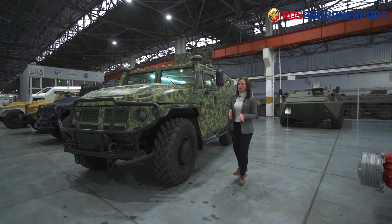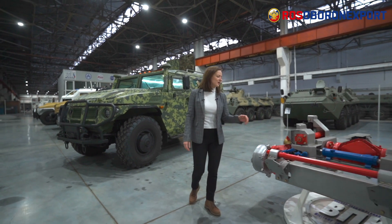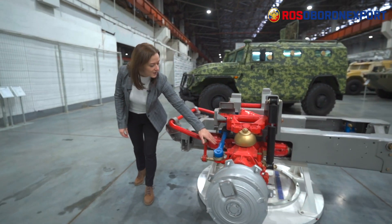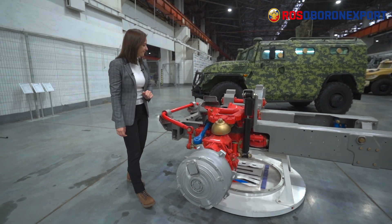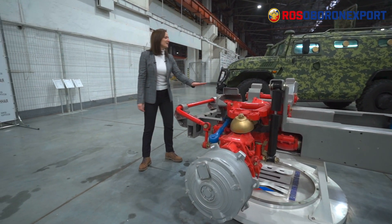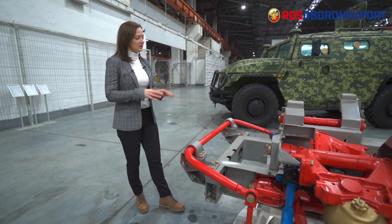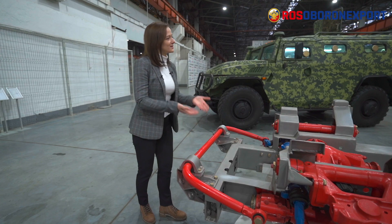As for the peculiarities of the suspension, we can see them for ourselves because we have a model of the Tiger suspension right here. The suspension is independent torsion bar for each wheel. It has hydraulic shock absorbers on each wheel and a wheel hub drive. This thing that I'm touching is an anti-roll bar — there are two of them in the suspension of the vehicle. This stabilizer stabilizes the vehicle on rough terrains, on high slopes, and prevents the car from tipping over.